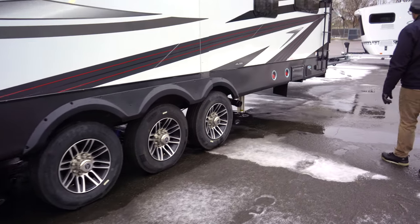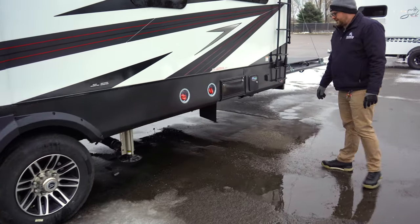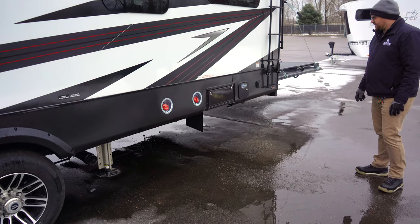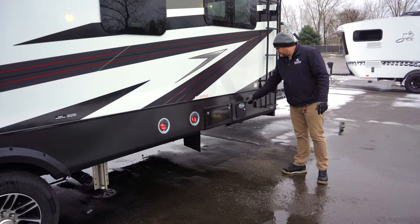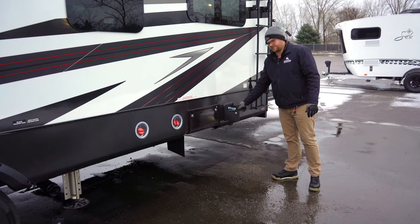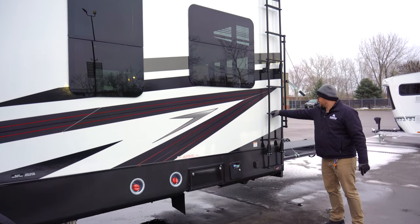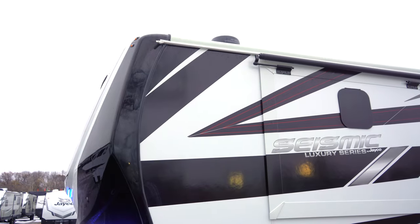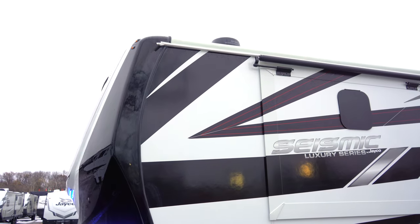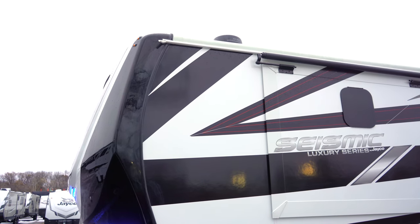There are two 30-gallon fuel stations — one dedicated to the generator with a timer. Something really cool: on a toy hauler you usually don't see a SantaCon macerator system, but Jayco put one in. Since you can't mount a ladder on a ramp door, the ladder is on the side so you can still access the roof for maintenance. The Seismic Luxury also comes standard with the Weingart Air 360, so you can add a SIM card and have 4G internet.